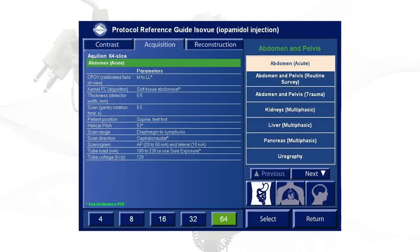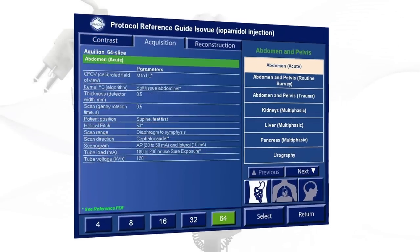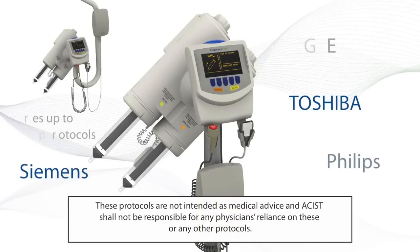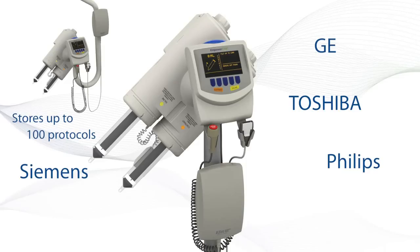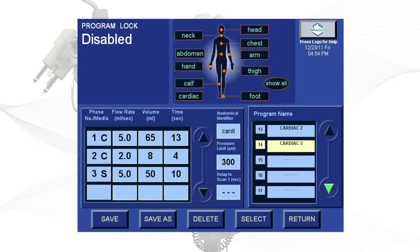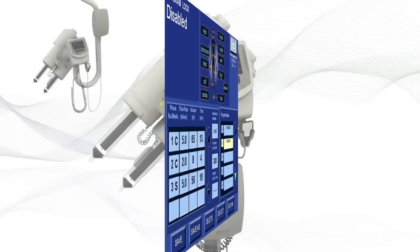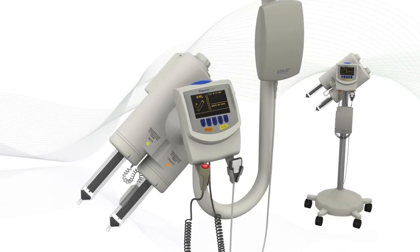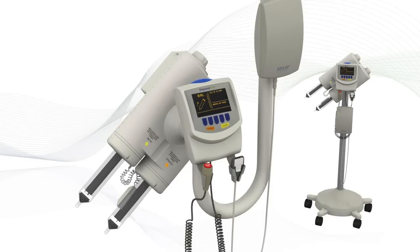Reference protocols developed by an independent expert panel of physicians and technologists are available with the Empower CTA contrast injection system. These protocols, specific to scanner model and slice configuration, have been developed for the four major manufacturers. This highly customizable system also allows you to create and store your own protocols, providing the control, convenience, and flexibility to meet the needs of your facility. System enhancements to optimize imaging quality include the EPP and Power Phasing Protocol.